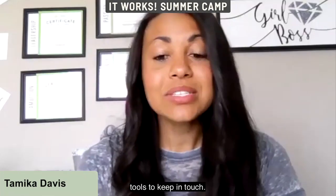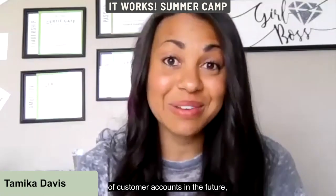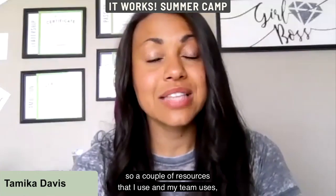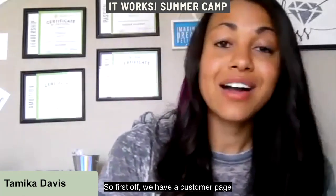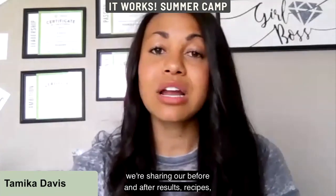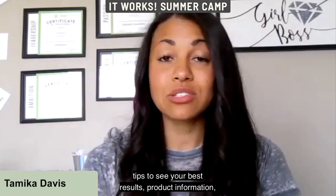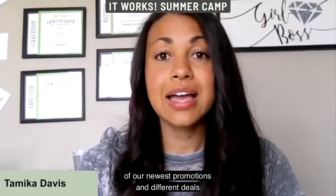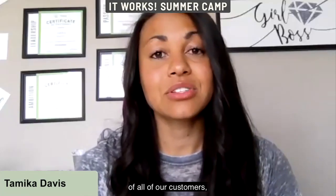Finally, the T in PROFIT stands for Tools to keep in touch. As you grow your business and have tens, hundreds, even thousands of customer accounts, it will be a challenge to keep in touch with all of them. First, we have a customer page that all of my team adds their new customers to — we share before and after results, recipes, ways we use products, tips, product information, and our newest promotions.